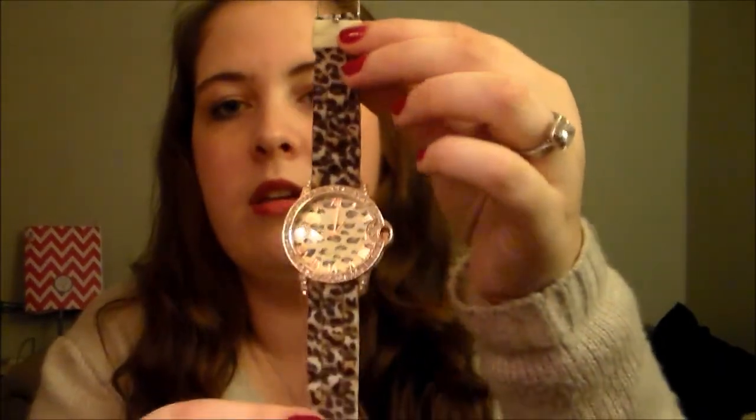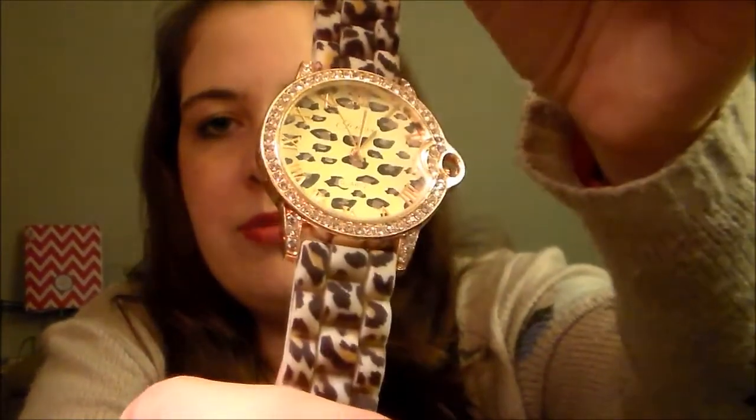The next jewelry item would be something I also picked up online — it's a watch. It's just this really pretty inexpensive leopard print watch. It is from the brand Geneva and I just think it's super pretty. I've been wearing it a lot lately. I love anything animal print.